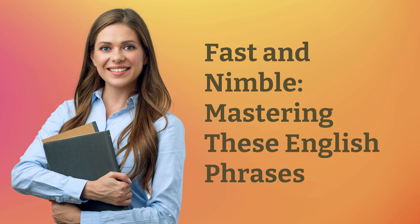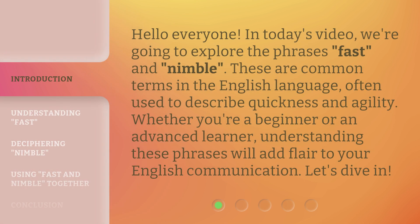Hello everyone, in today's video we're going to explore the phrases fast and nimble. These are common terms in the English language, often used to describe quickness and agility. Whether you're a beginner or an advanced learner, understanding these phrases will add flair to your English communication. Let's dive in.